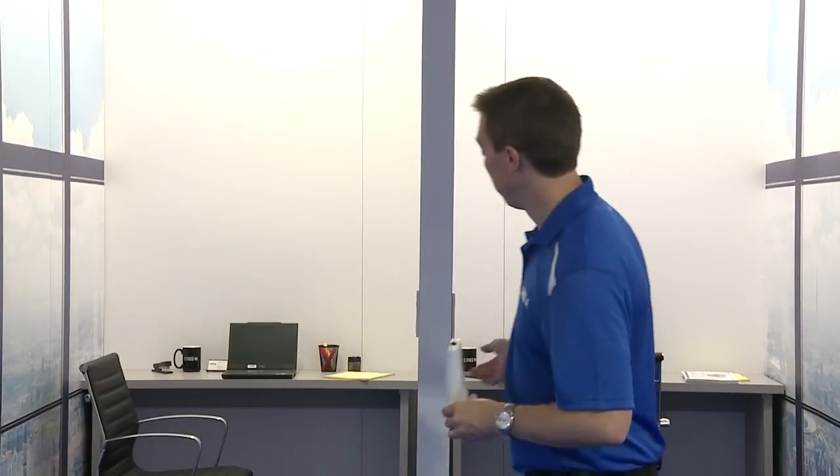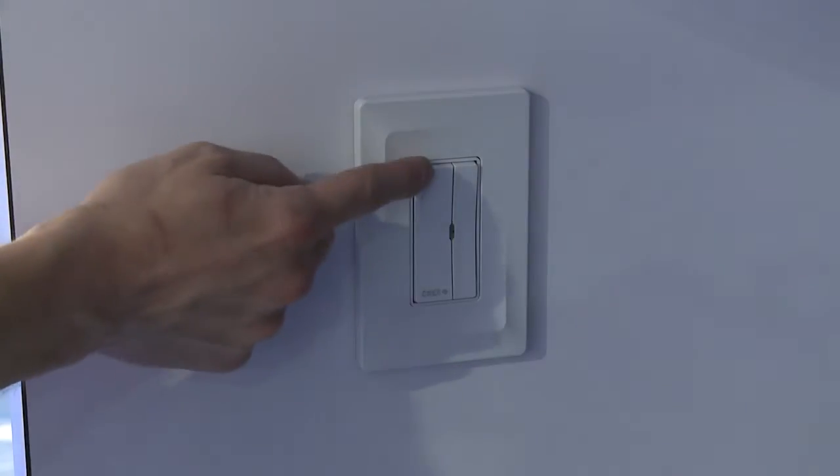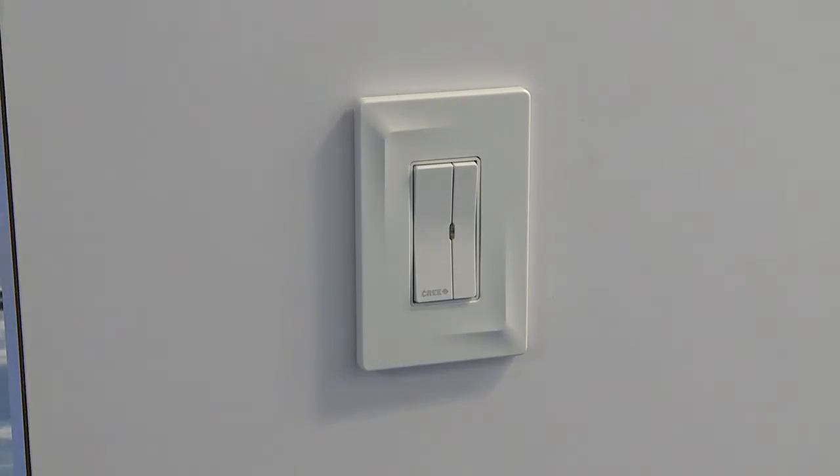We've finished our one-button setup process. In just two short minutes, we went from an uncommissioned system to two rooms operating independently and doing exactly what we expect. Daylight harvesting calibration is working — the lights are looking at the ambient light sensor readings and making adjustments. They're sharing information about their motion sensors, so as long as one sensor in a room sees us, the lights stay on; when no sensors see us, the lights go off. And the dimmers on the wall are controlling those lights in each room, giving us exactly the control we need.